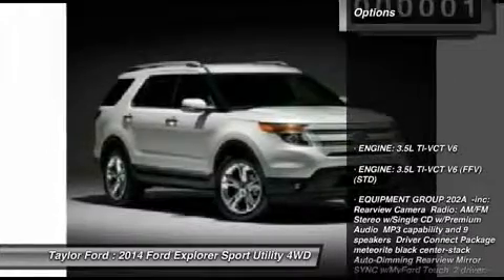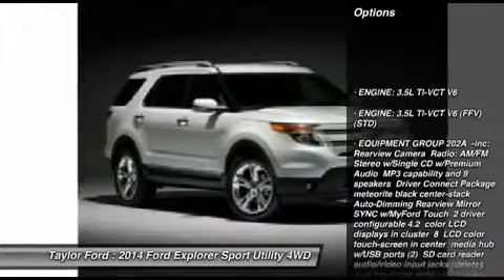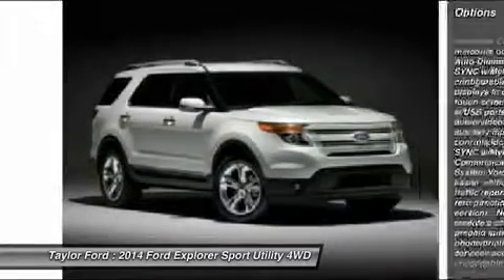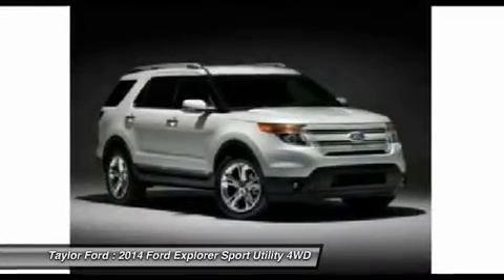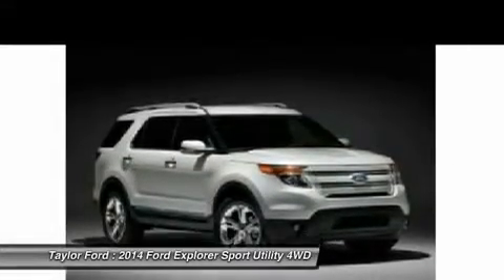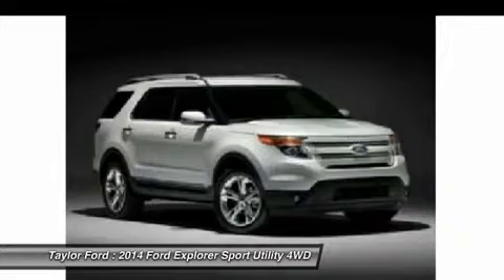Here are some of this vehicle's great options: steering wheel audio controls, power liftgate, anti-lock braking system, power passenger seat, air conditioning, adjustable steering wheel, power steering, cruise control, aluminum wheels, four-wheel disc brakes.